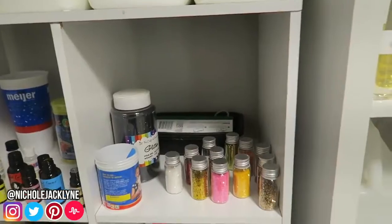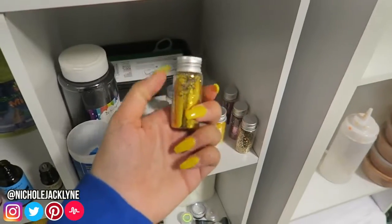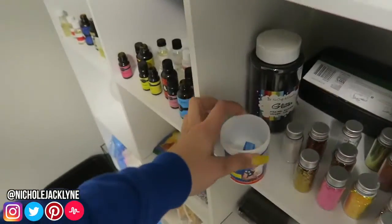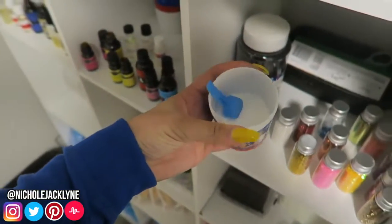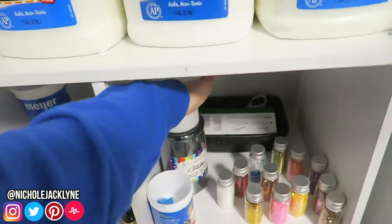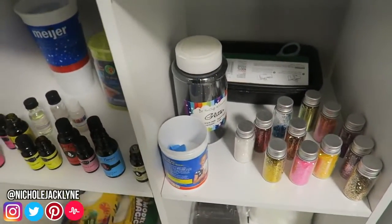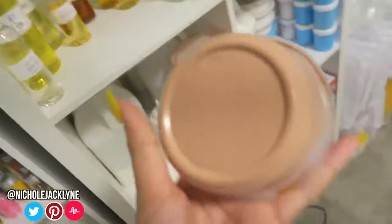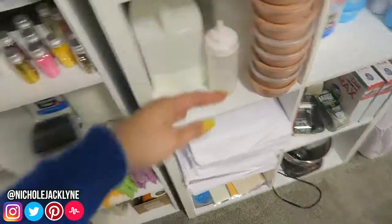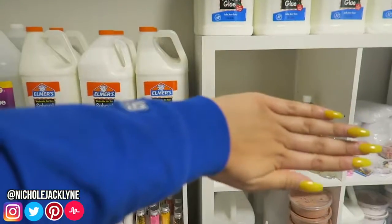I have some more glitters I got from the Glitter Library at Target — they're really pretty. Then there's snow powder from Amazon, which is pretty awesome. I have this giant thing of glitter because I love adding it into thick slimes like a cinnamon bun slime — it just adds a little something extra and smells really good too. That's all for this section.